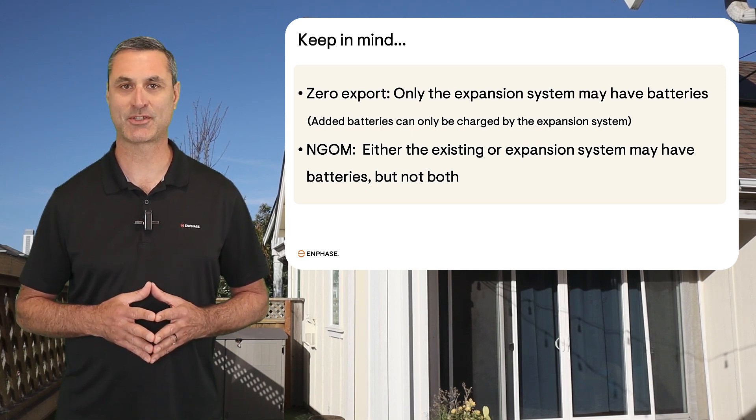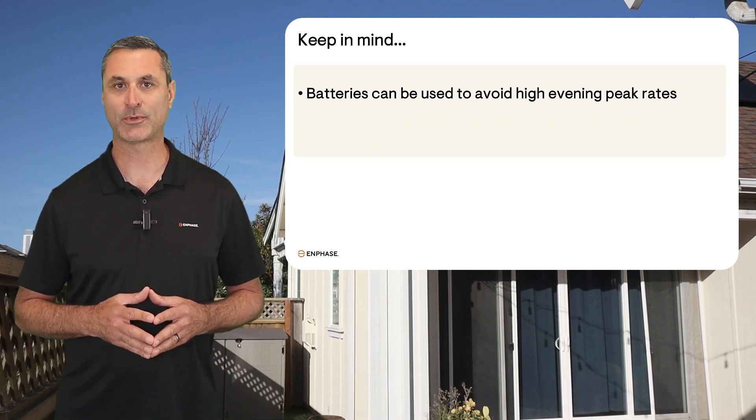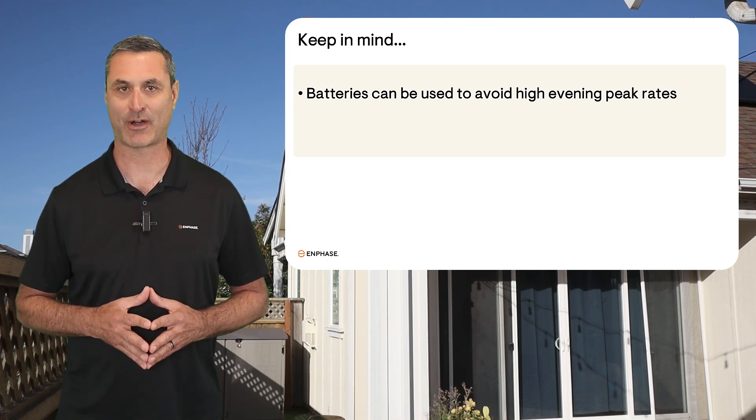Adding battery storage to an expansion system is a great way to avoid expensive peak rates. A battery will store excess solar energy that can be used in the late afternoon and evening after the sun goes down, when rates are at their highest.